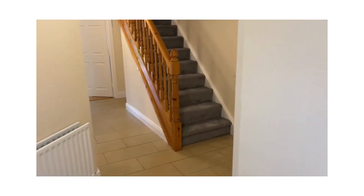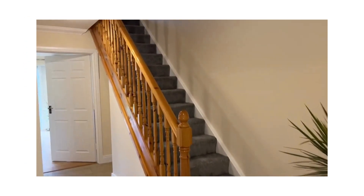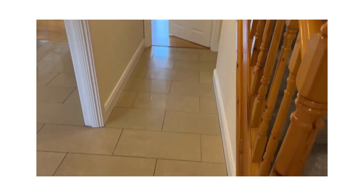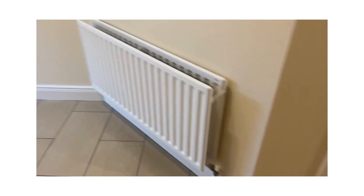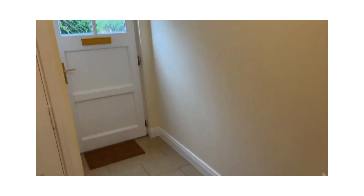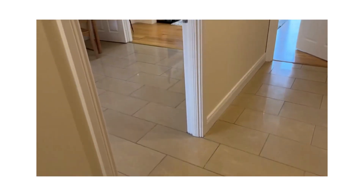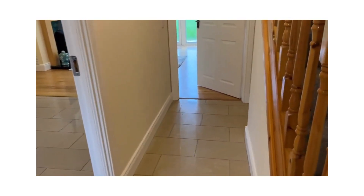So here we are inside number five, Castle Martin Avenue. I'm going to take you through, first of all, the entrance hall — fully tiled. Just a quick glimpse back there at the front door and the tiled hallway.